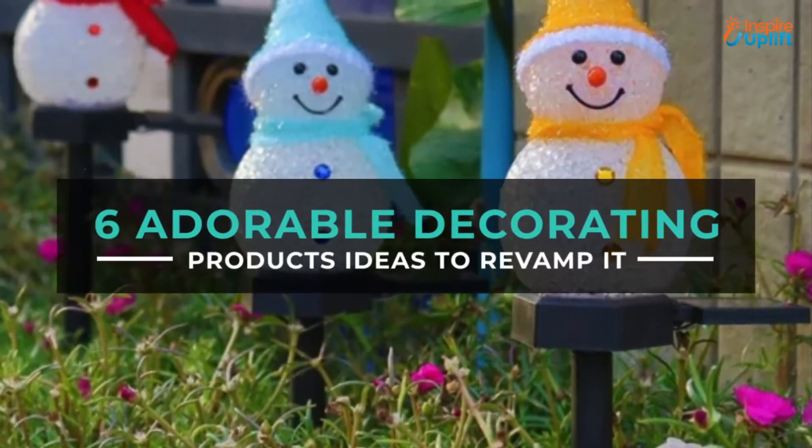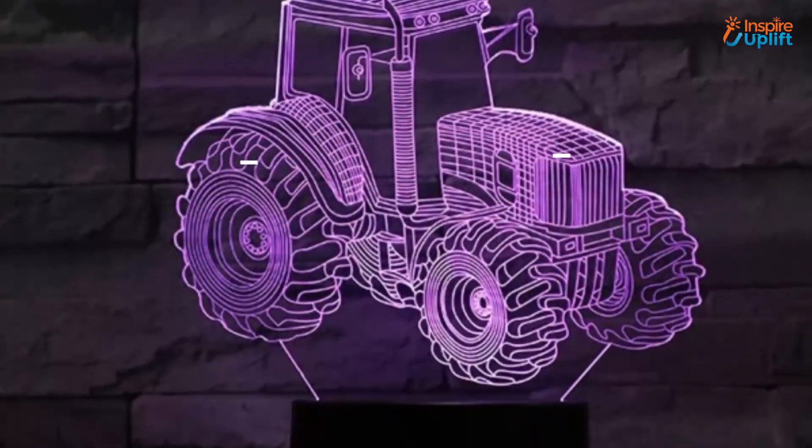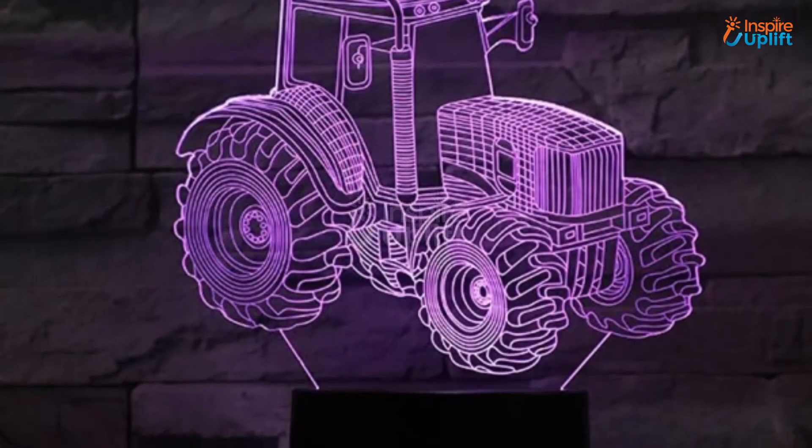Hello guys, in this video we will review 6 adorable decorating product ideas. These decoration ideas are cool, trendy, and affordable.